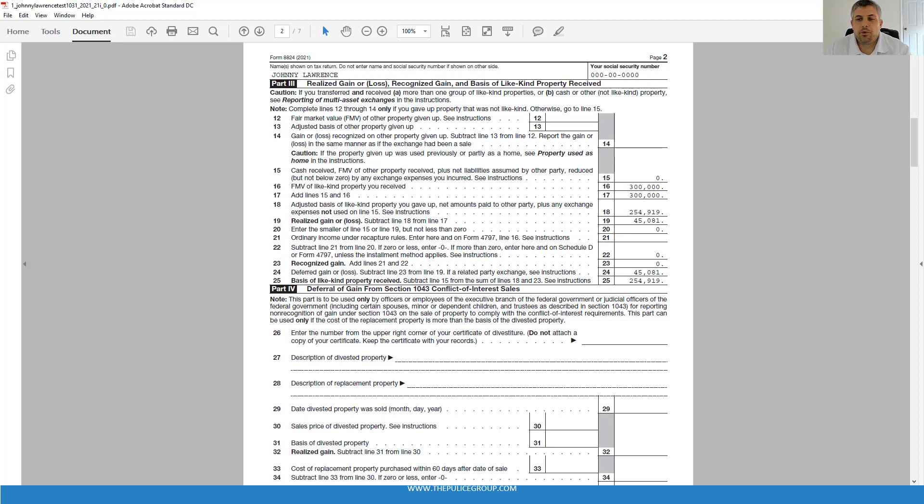Here in Part 3 is where the realized and recognized gains show up. When the entire gain qualifies for deferral, the recognized gain will be zero. A realized gain is simply the amount of gain an investor has in selling the asset, regardless of whether it's taxable or not. A recognized gain is the taxable portion of the realized gain. Lines 12 to 14 are only used if there's property of a non-like-kind involved — for example, if a truck was traded in with the two properties. That doesn't apply to our example. Line 15 is for cash received or liabilities assumed, which are treated similar to receiving cash — this is also zero in our example because if Johnny receives cash, that becomes taxable boot.